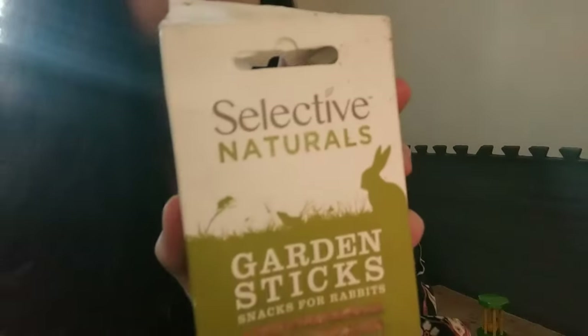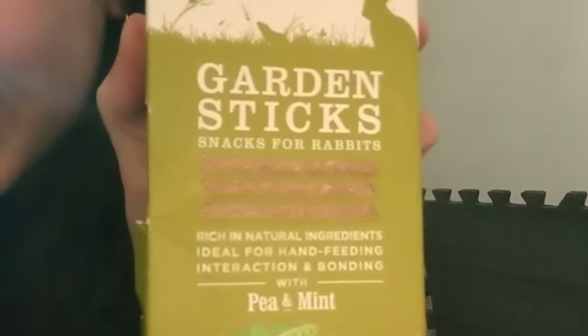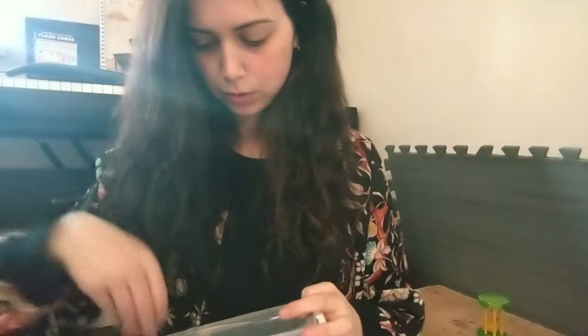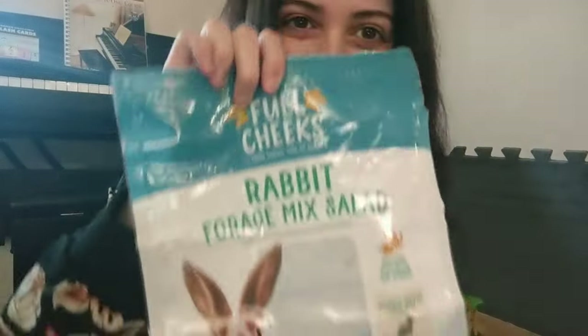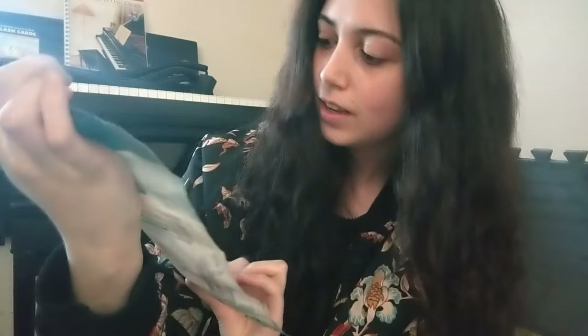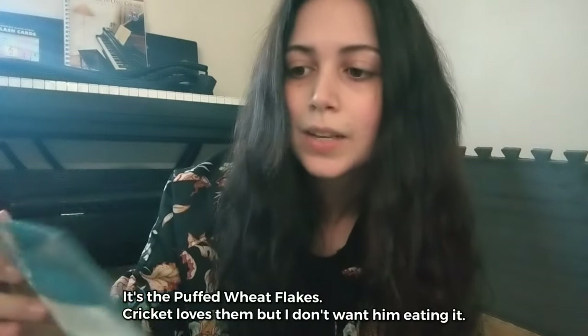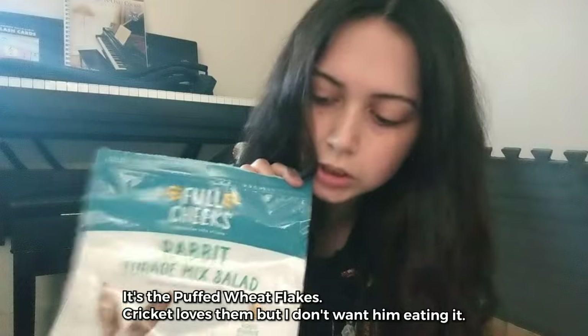I got this one because of a recommendation from Cinnabutton — Cricket liked it — but I can only find it on Amazon so I probably won't get it again. I got this one at PetSmart back when Cricket was new to us. I would hand feed it to help build our bond. I don't fully agree with the ingredients, but he loved it.